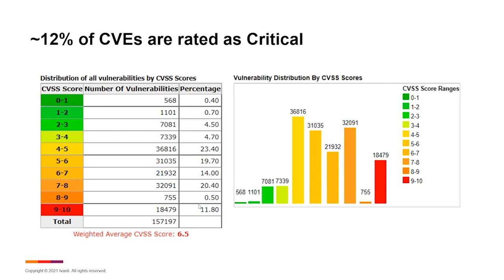Time is a challenge. The volume of vulnerabilities is a challenge. There are also blind spots in our prioritization of vulnerabilities. So already we're talking about three pretty significant challenges around how to properly manage vulnerabilities.